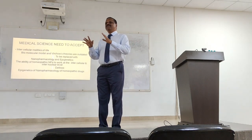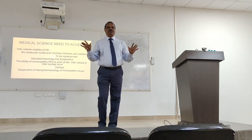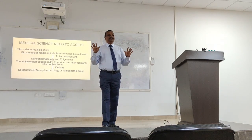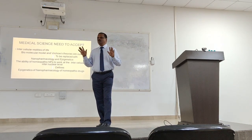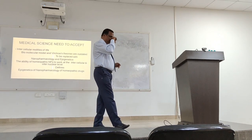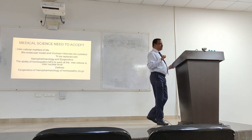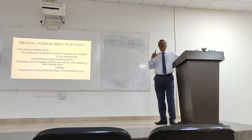Modern medicine has nothing to do with gene regulation. But to our surprise, homeopathic drugs have everything to do with gene regulation. That is why we cure a lot of patients immediately — but we are not taking the credit for that, and you should start taking credit for your treatment.